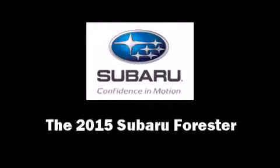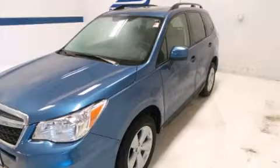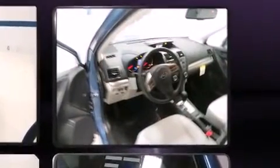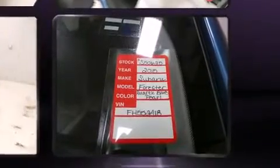The 2015 Subaru Forester delivers smooth gear shifts thanks to its 2.5 liter four-cylinder engine. For added security, dynamic stability control supplements the drivetrain, and a wealth of standard features means you no longer have to sacrifice comfort or convenience.